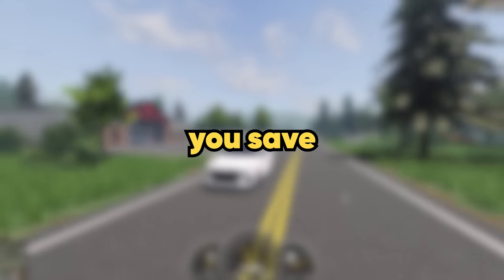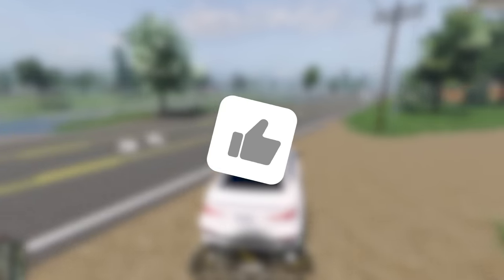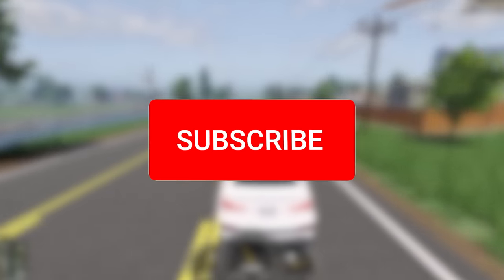These are five things that will help you save more money in Emergency Response Liberty County. If you enjoy or if it helps you out at all, please make sure you drop a like and also subscribe, but let's get straight into it.